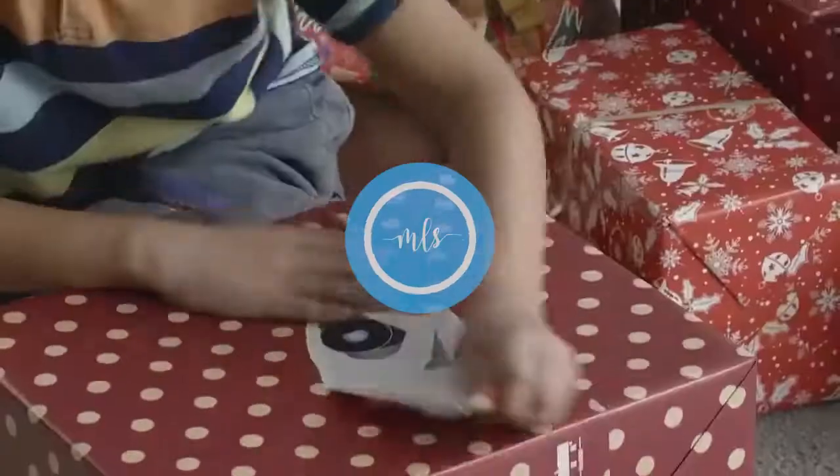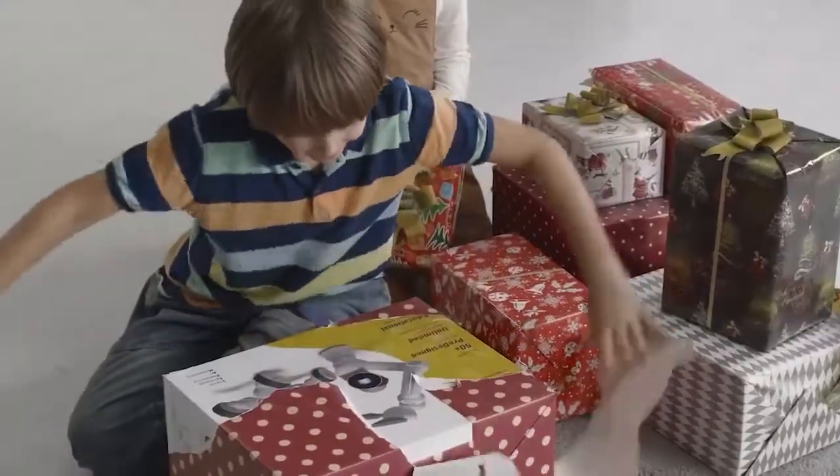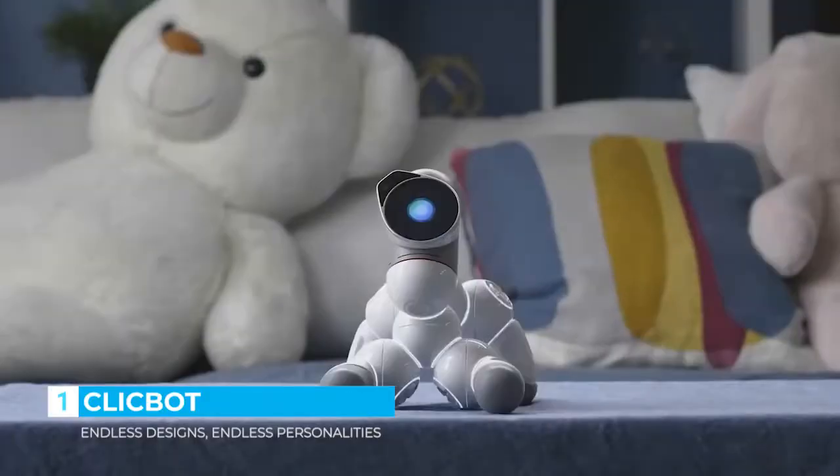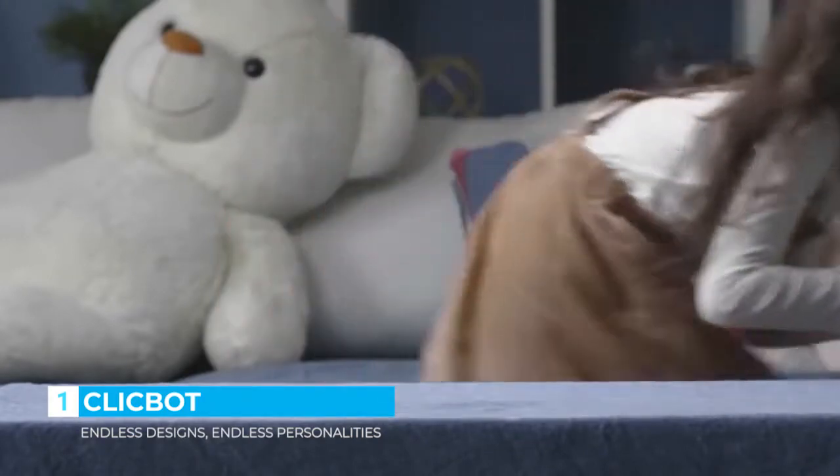What is ClickBot? ClickBot is your new best friend. It is a buildable robot with a personality. Did I say robot? I meant a car or a puppy. Actually, it can be whatever you want.